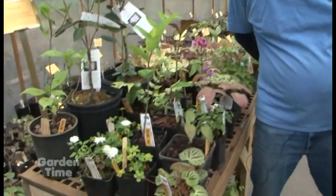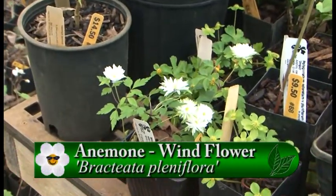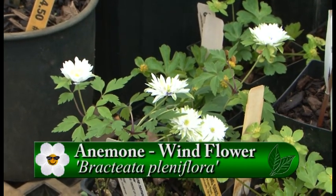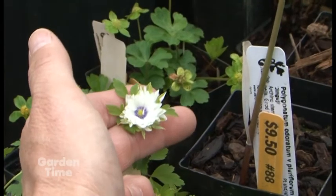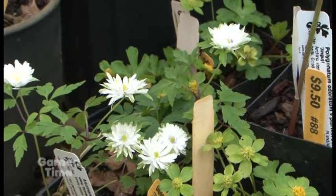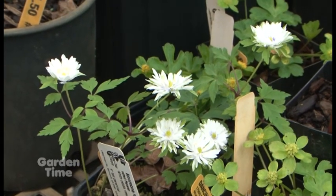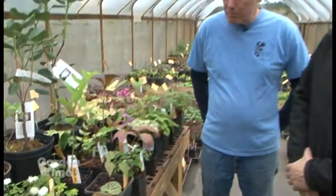The beautiful white one blooming is a family of wood anemones native to Europe. This is a double form, and it has a nice transition where it gets a blue eye in the center as the flower matures — and it's starting to show that right now. They will make a nice colony over time, maybe getting about two feet across. In woodland conditions, those flowers come early in spring, then the foliage stays up until probably June before going dormant.